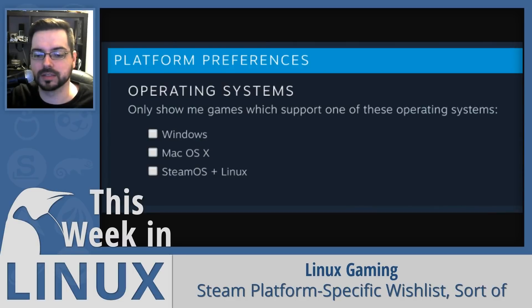Steam platform-specific wishlists are now a thing. It allows you to go into your account settings and choose which operating systems you wish for games to support. It only works if you check just one platform — so if you choose SteamOS plus Linux as the only one, it will tailor search results to that platform. It can also help show developers there's demand for their game on Linux. Check the links in the video description to go directly to your account settings where you can check the Linux box.